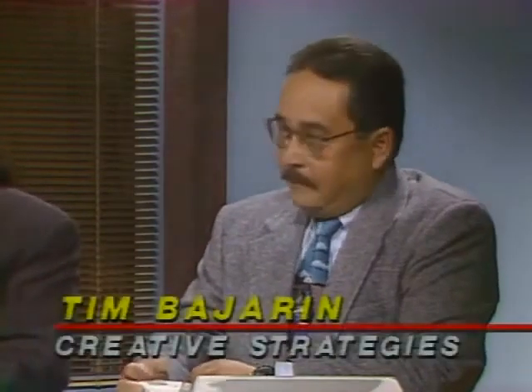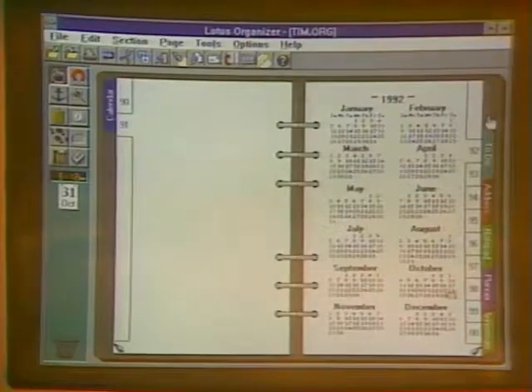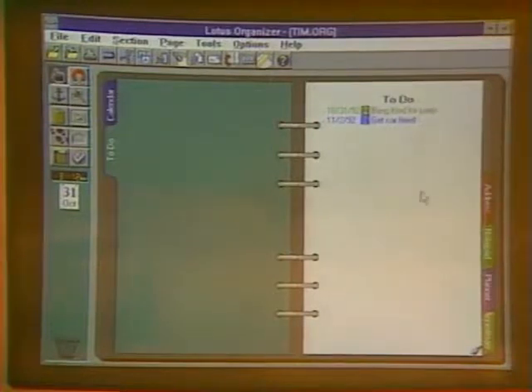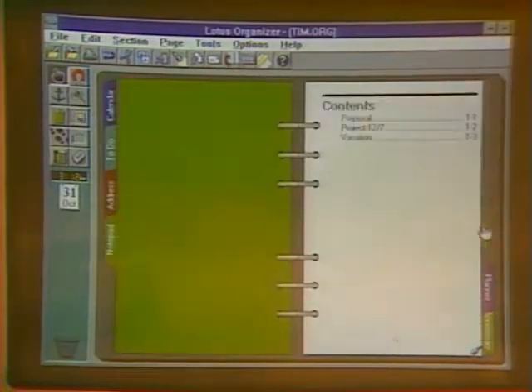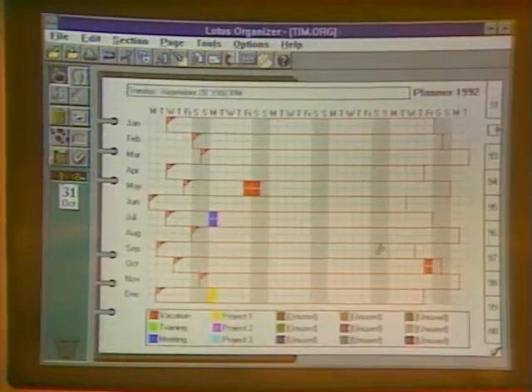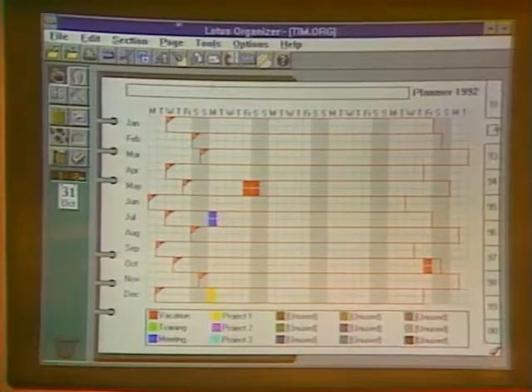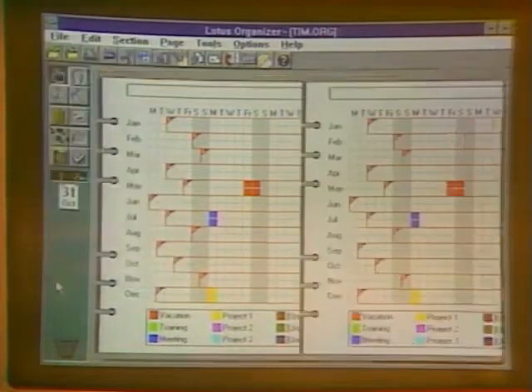Tim, we're going to turn to you. I have a couple of really interesting products. The first is called Lotus Organizer for Windows. I have carried a pocket organizer for years, and this is one of the first I've seen that I personally would really use. You have a calendar, a nice to-do list where things come back and remind you, an address book, a notepad where you can write notes, and a full-year planner. This is a really nice little product. It sells for $149. So if you have your notebook, you don't need to carry that organizer anymore.